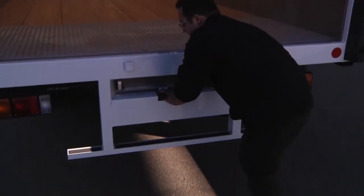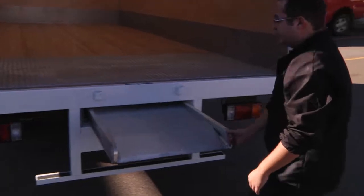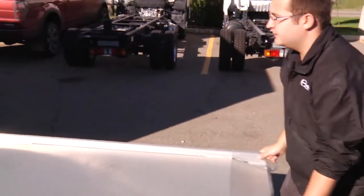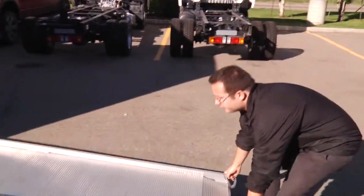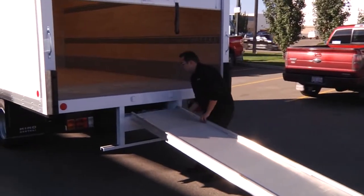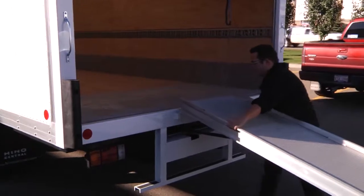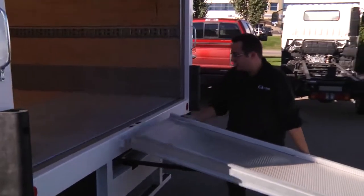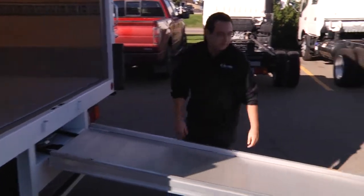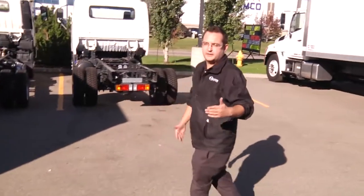This unit also comes equipped with a pullout ramp. Very easy to access. This one's 14 feet long, so you pull this out all the way. It has bars on the end so you're not worried about this end smashing on the ground. Lift this end up and it hooks right into place onto these hooks here.